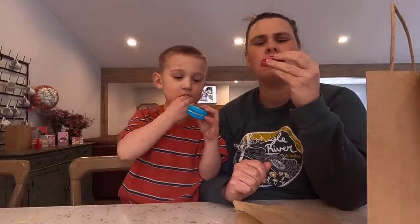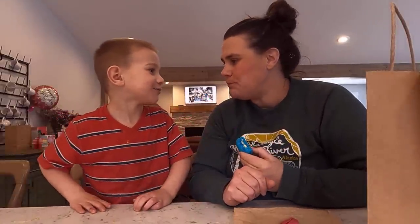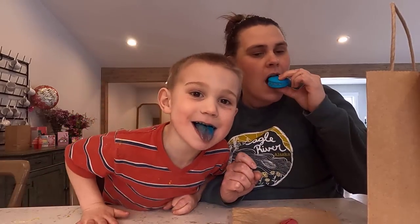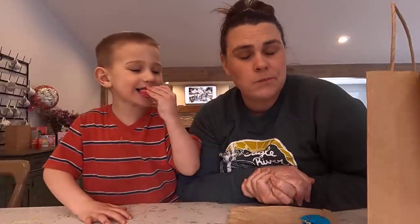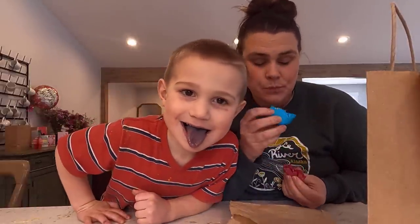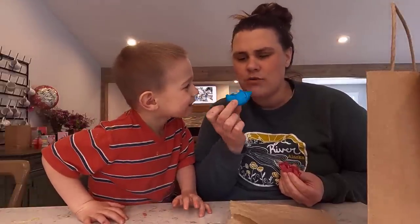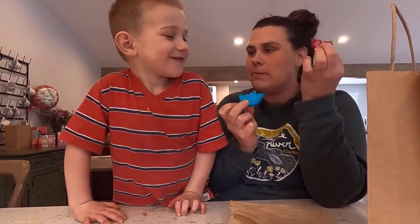Your mouth is blue! Is my mouth pink? Your mouth is blue! I think with macarons I prefer fruity, but this is actually excellent. The cream in the middle is so good. Now it's purple because it's pink and blue together make purple.